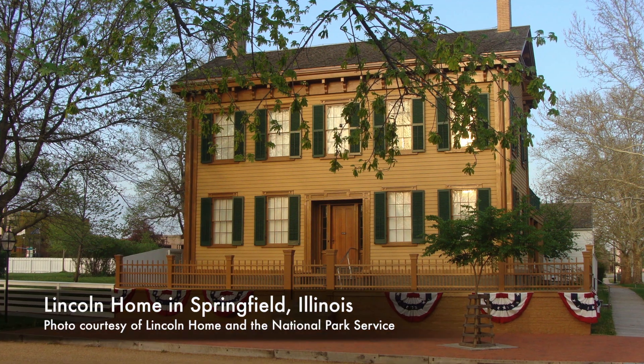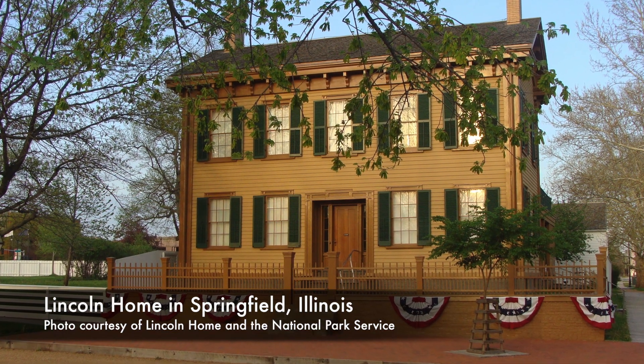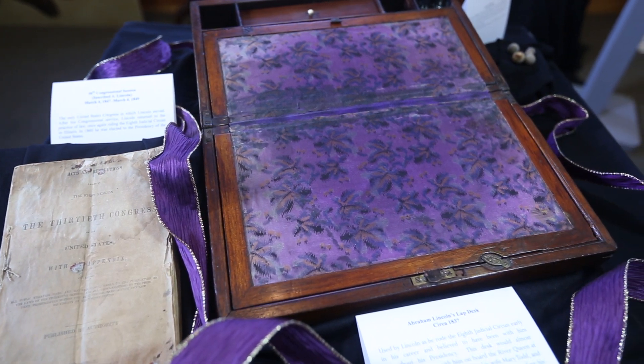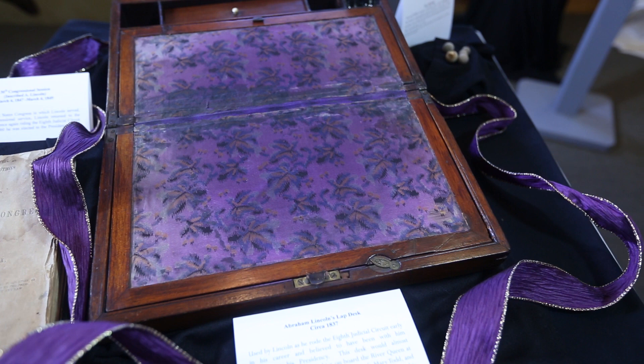We received from the National Park Service, through a collaboration with them, artifacts from the Lincoln Home in Springfield, Illinois. One of the items that we have that we're very pleased to have is the lap desk that Abraham Lincoln carried with him in his saddlebag when he was on the judicial circuit in Illinois.